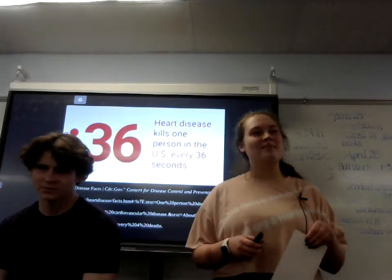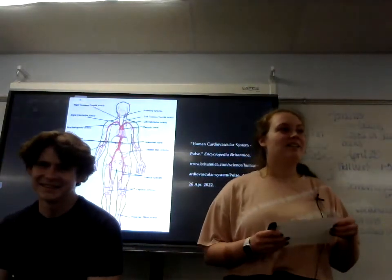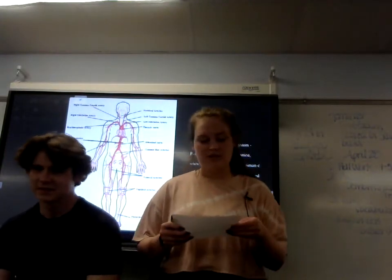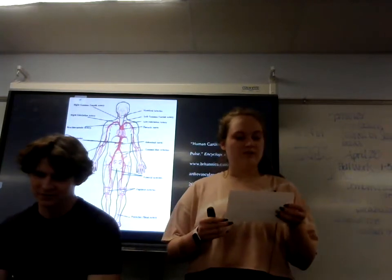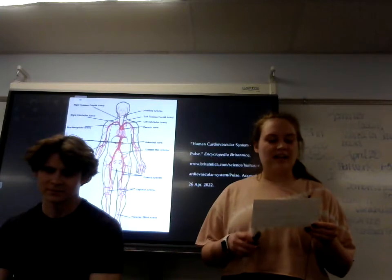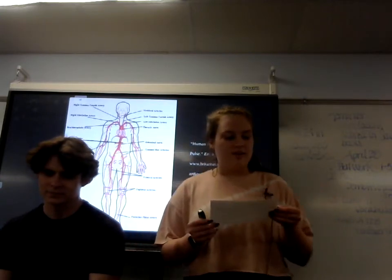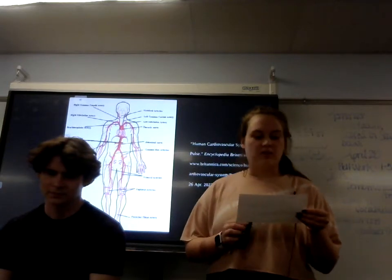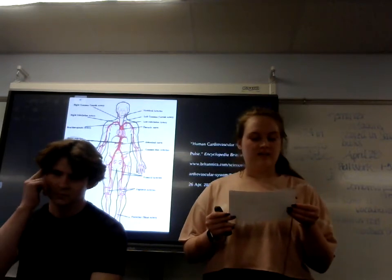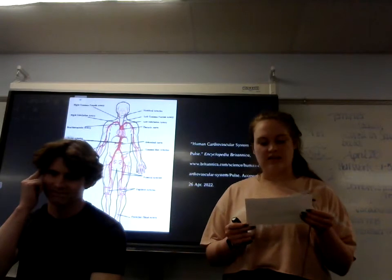Now let's go over all the different body parts where you can find a pulse. It may be surprising, but there are actually a lot of body parts where a pulse can be found. According to Britannica.com, you can find a pulse at the point in the wrist where the radial artery approaches the surface, at the side of the lower jaw where the facial artery crosses it, and at the temple above and to the side of the outer eye where the temporal artery is near the surface.